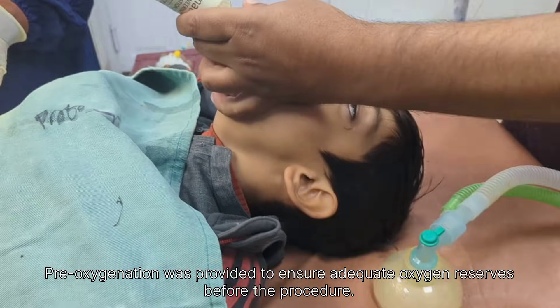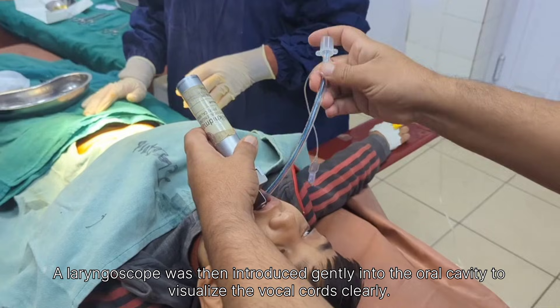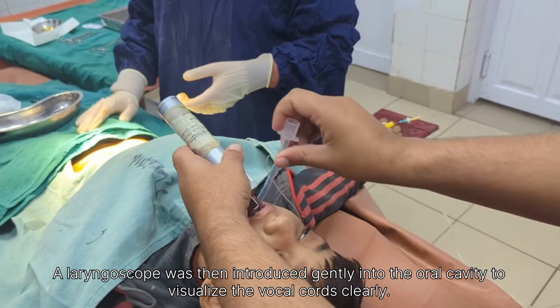The patient was positioned appropriately with the head and neck aligned to achieve optimal airway access. Pre-oxygenation was provided to ensure adequate oxygen reserves before the procedure.